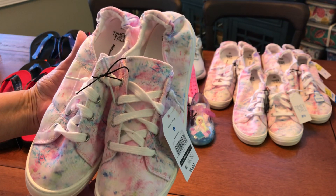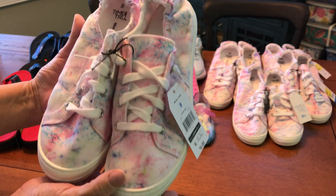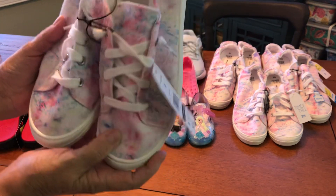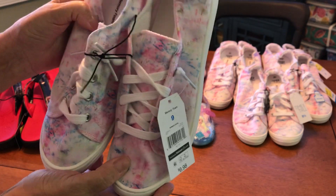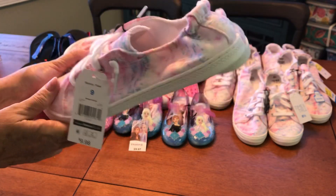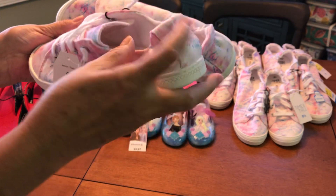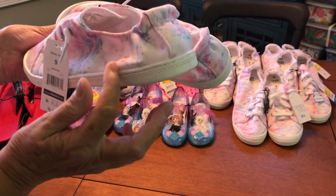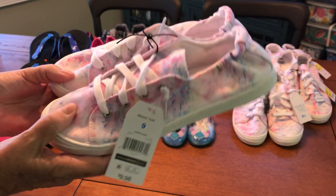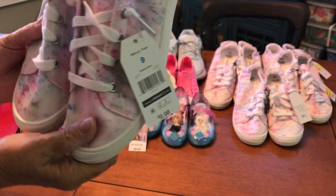I found these ladies' sneakers in a colorful pinkish tie-dye color — they were two dollars. What I like about them is that they are nice and soft, they have a thick sole, and they have memory foam so they're comfortable. What I also like is that if the shoe doesn't fit in length, you can easily cut off the back to make it look like a mule or a clog.